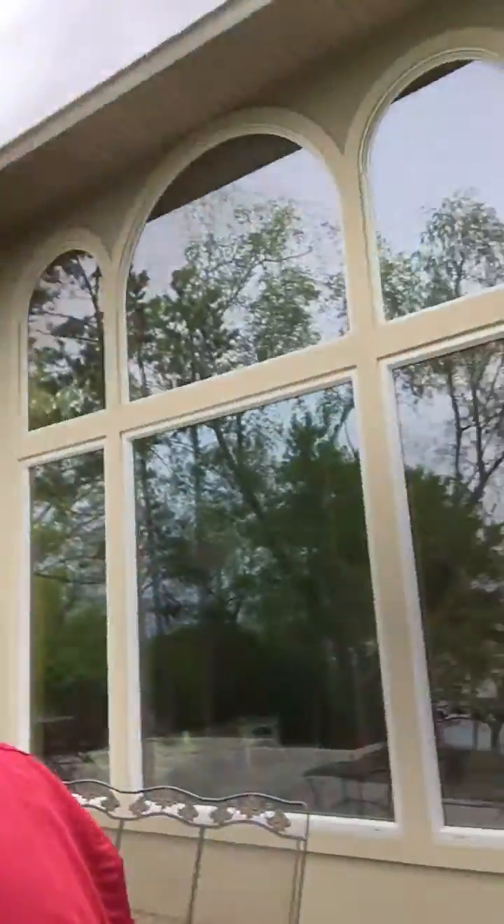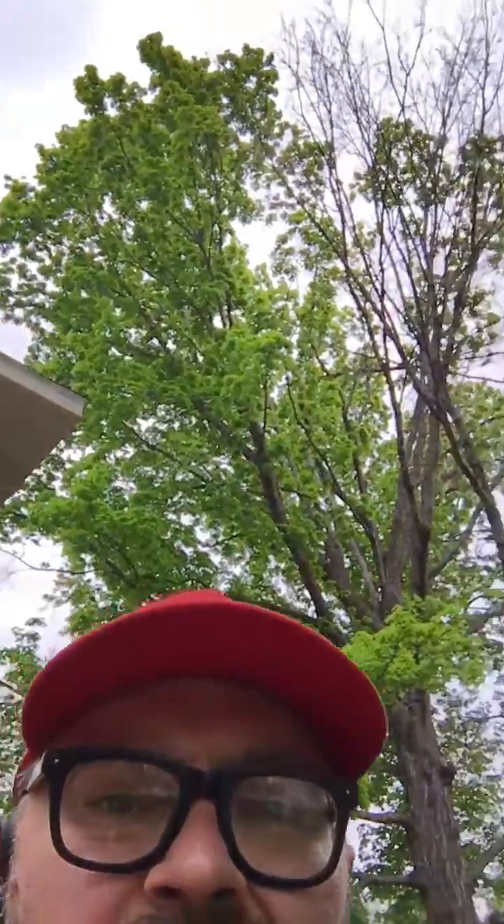For those of you that do not think verticillium wilt can be cured in a tree, we are working on a maple tree in Alexandria, Minnesota that was diagnosed with verticillium wilt from the University of Minnesota after they tested the soil. I want you to look at it right now — it is behind me. This is a really old maple.